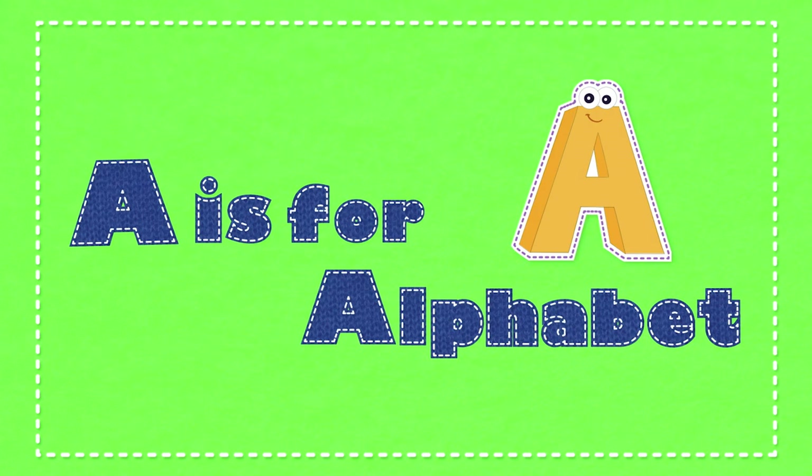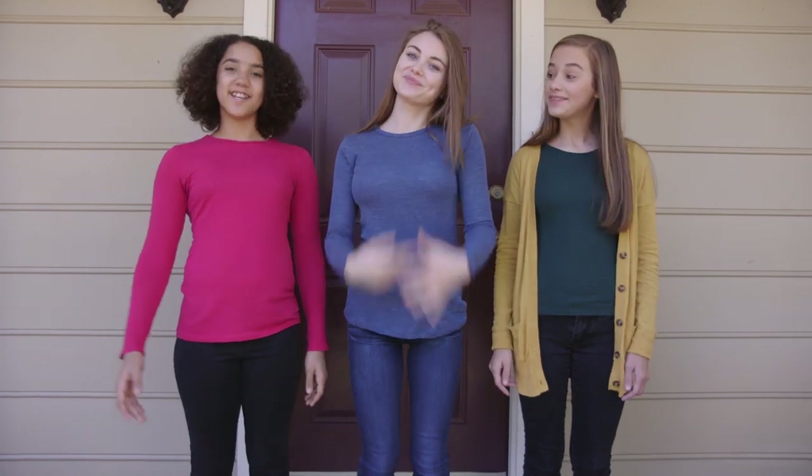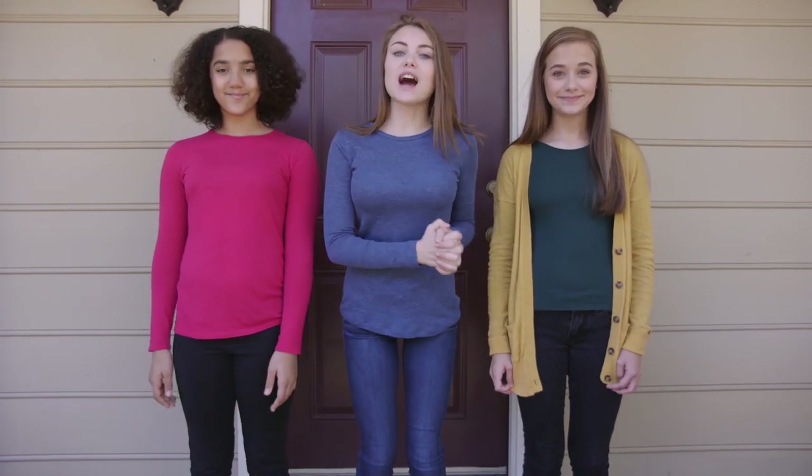A is for alphabet! A is for alphabet! Do you want to play? Great! Let's start!